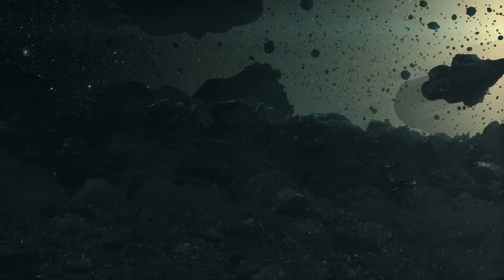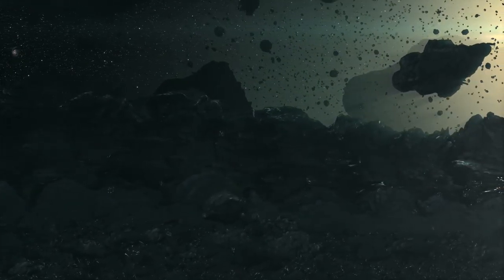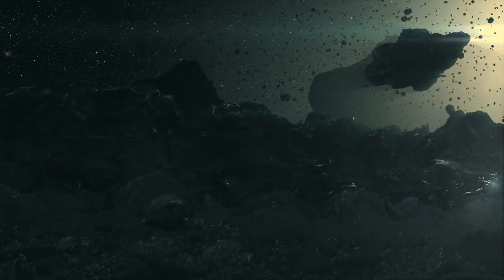Kepler-70c registers high temperatures, but as it is tidally locked, we can explore the dark side of the planet. Nevertheless, the bizarre landscape has a strange beauty.